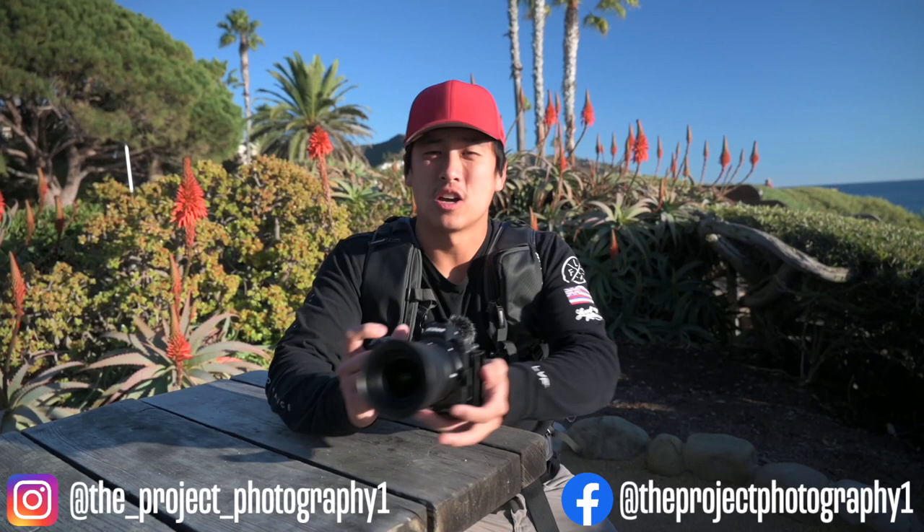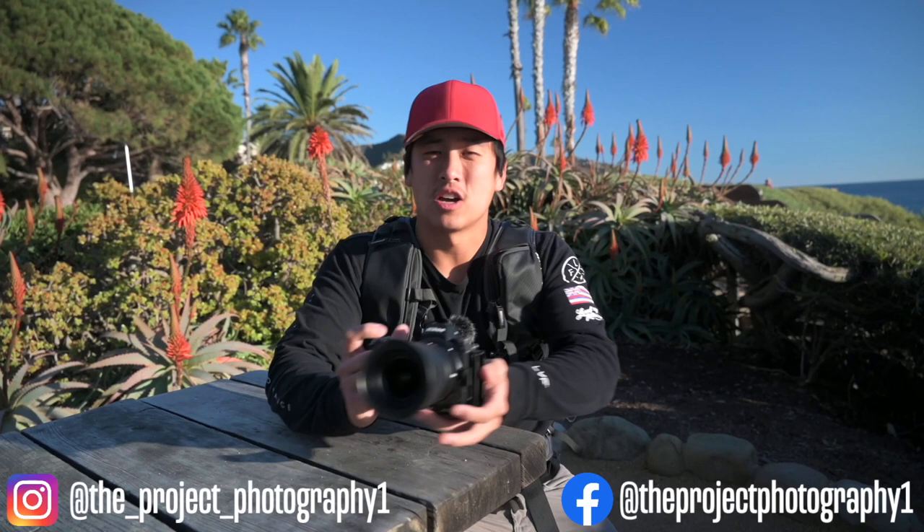It is The Project Photography, back with another video. Today we've got another incredible landscape photography shoot here at Victoria Beach. I know this area looks familiar because I actually did use it in a previous video for Treasure Island Beach, but today we're shooting at Victoria Beach.